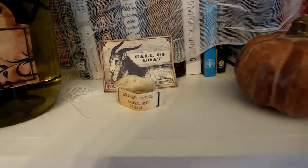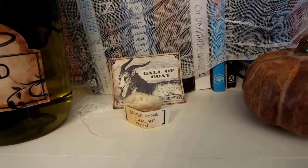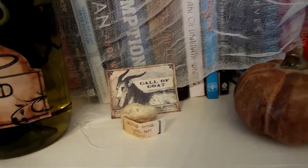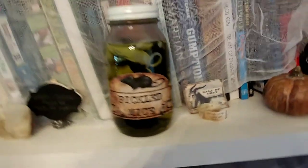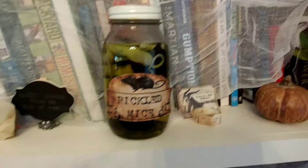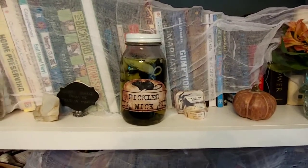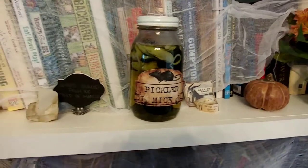This is a Harry Potter reference — a bezoar stone. It grows in the stomach or gallbladder of a goat, and it's supposed to cure any poison. We have pickled mice. Anytime you see a rubber animal, it's from the first year we did this. Pretty much everything else is just stuff we have around our house, because that's how we are.